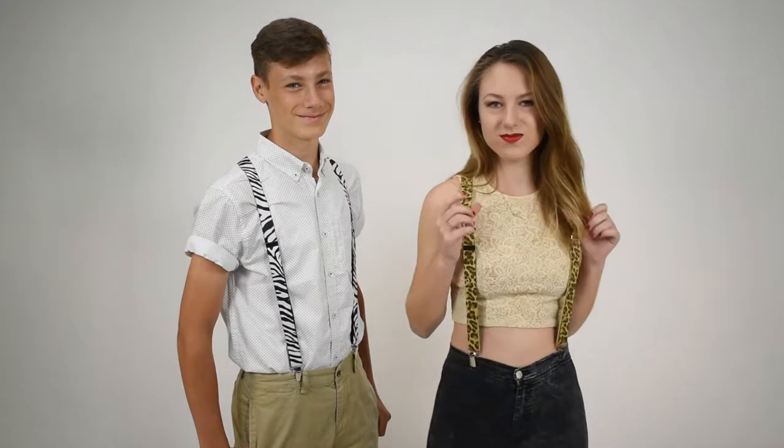Dave from Suspender Store with another of our product videos. Here we've got some wild, wild animal suspenders. These are fun. We've got Zebra on the left and Leopard on the right.